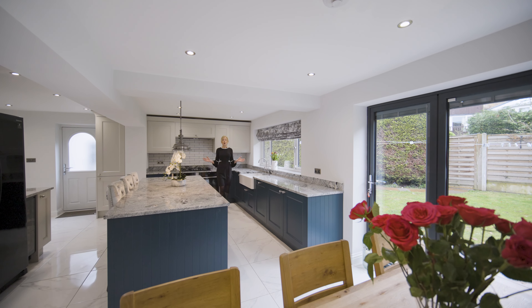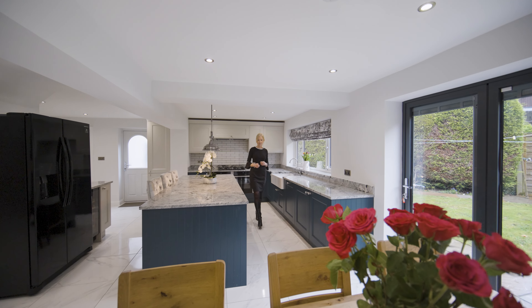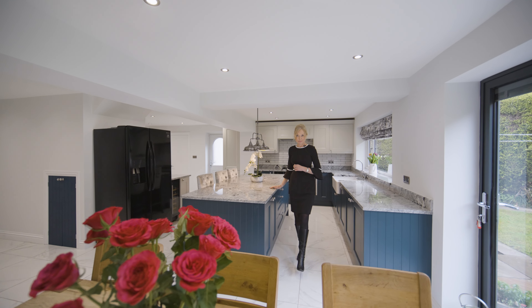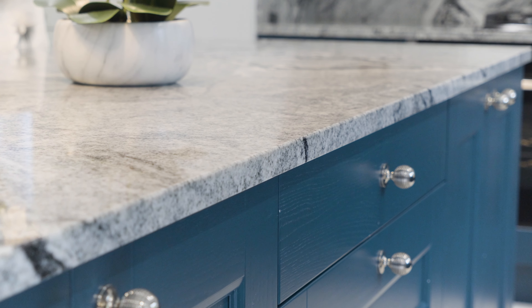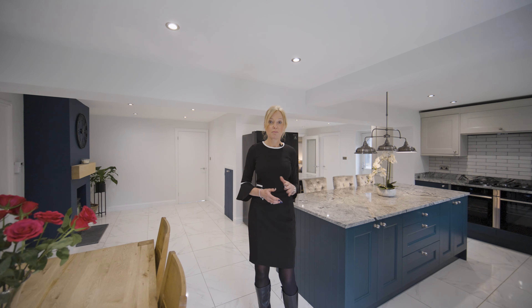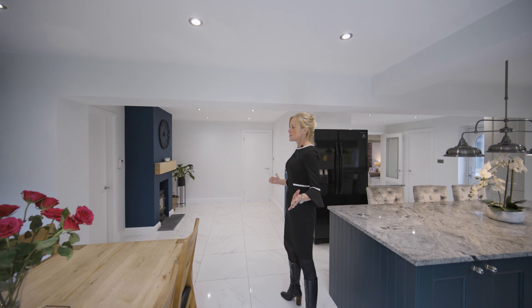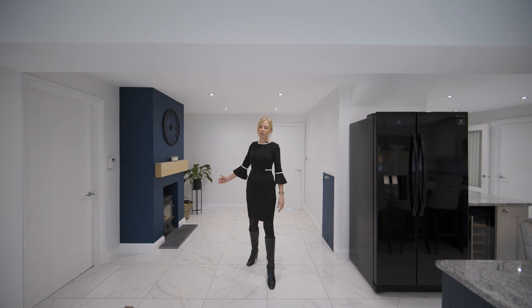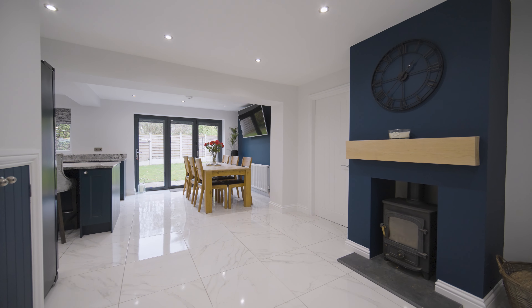This stunning open-plan kitchen living dining area is fitted with luxury finishes from Lincolnshire Kitchens. It boasts amazing granite worktops and is further enhanced with quality appliances from Nex. This opens up onto an amazing living space which features a log burning stove and beautiful tiled floor throughout.